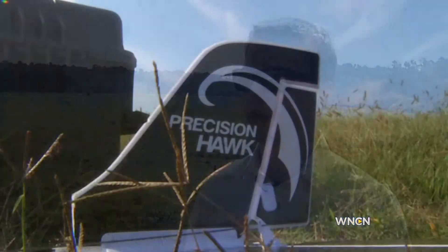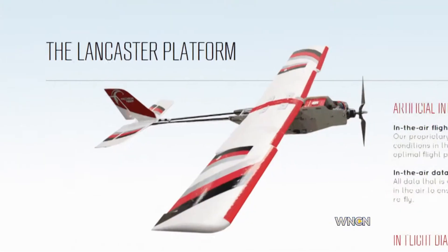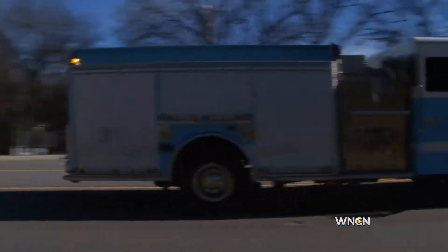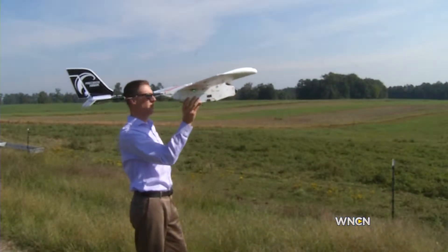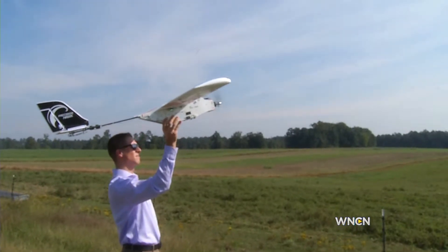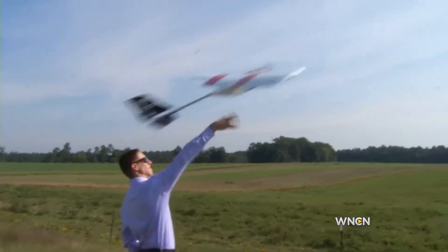Mostly seed companies are the ones that we see using these in an agricultural aspect. Its creator, the Precision Hawk Company, is working to make life easier for farmers and emergency responders. The company started in Canada, but recently moved their headquarters to Raleigh. We take those images and start to make use of that data, then build that out into a scalable solution so that a seed company can roll it out to all of their farmers and actually make decisions based on the data that we're collecting.